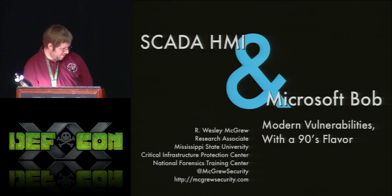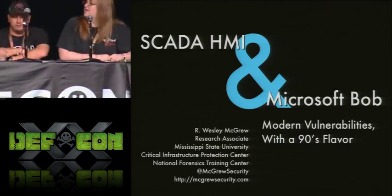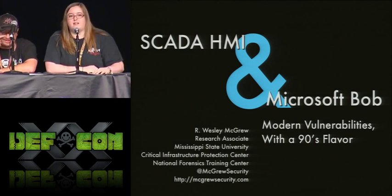If the panel members here would introduce themselves, we'll start at that end because you're paying attention. My name is Amanda. I graduated from Mississippi State undergrad and went to University of Maryland for grad. I'm a security consultant now. First time at DEF CON, having a good time.